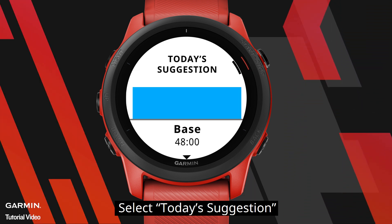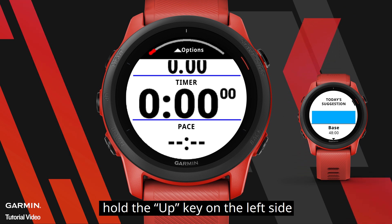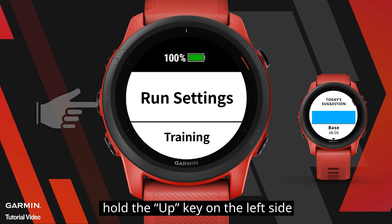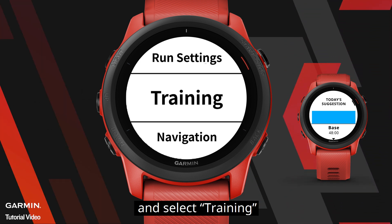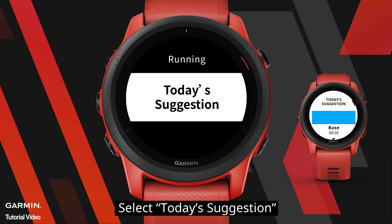Select Today's Suggestion. Alternatively, after you enter the activity menu, hold the up key on the left side and select Training, then select Workouts, then select Today's Suggestion.